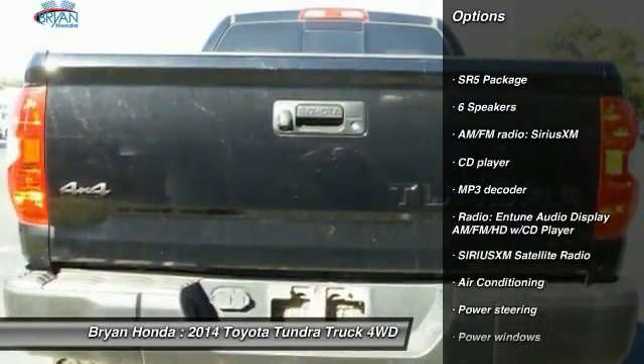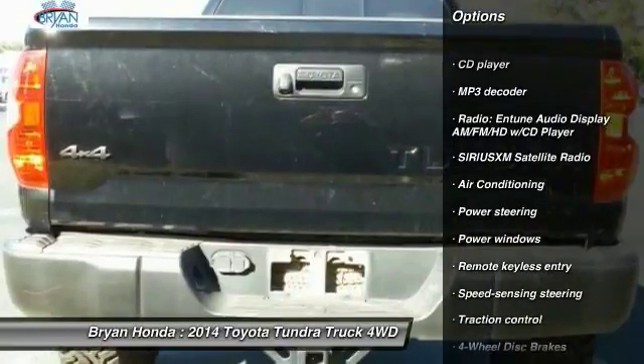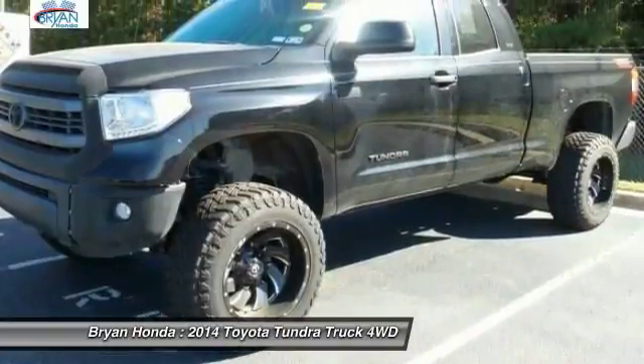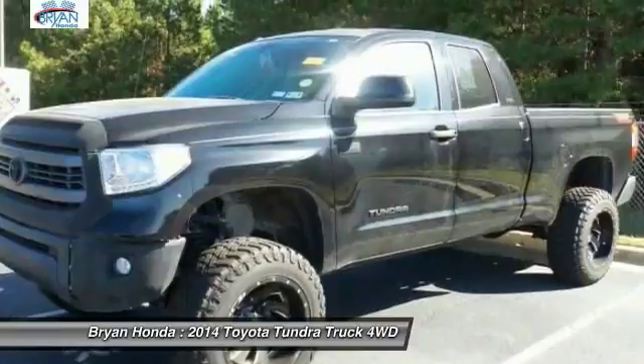Here are some of this vehicle's great options: traction control, dual airbags, power steering, four-wheel disc brakes, center armrest, power windows, fog lights, CD player, and electronic stability control.